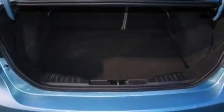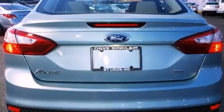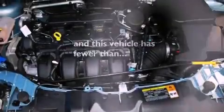Additional features include a passenger side vanity mirror, an anti-lock braking system, and air conditioning with automatic climate control. This vehicle has fewer than 18,000 miles on the odometer.